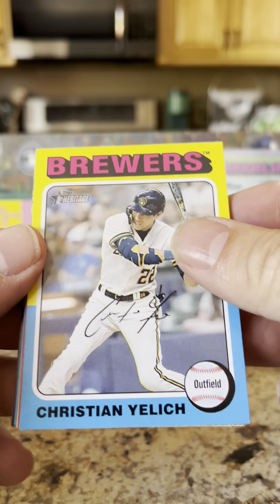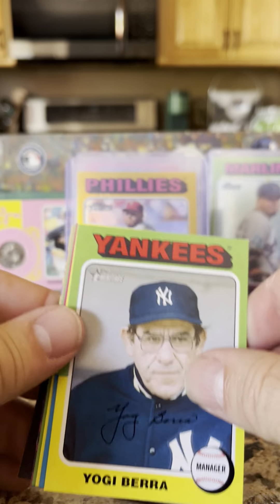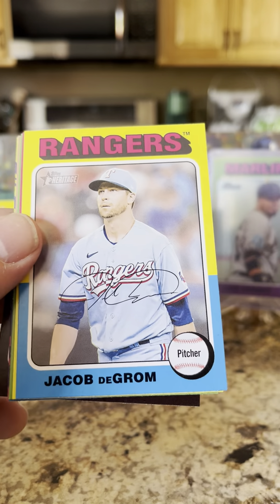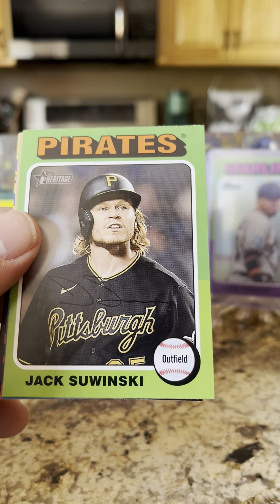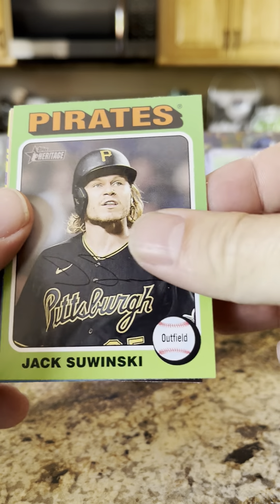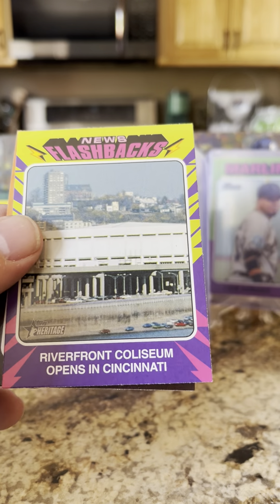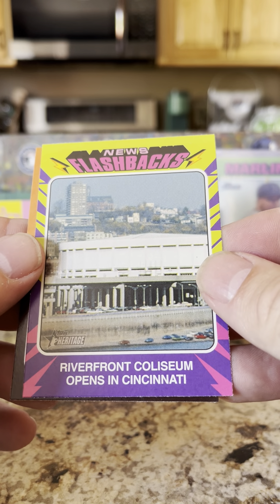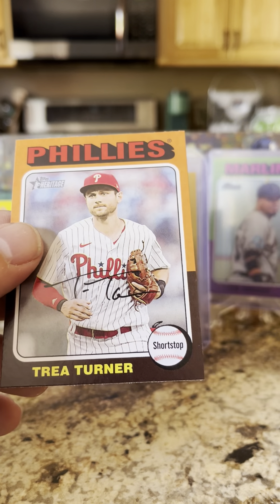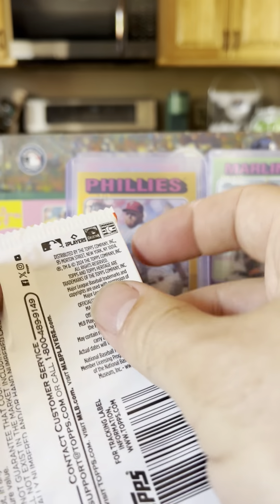Kris Jelly, Yu Darvish, Yogi Berra, Jacob deGrom, Oscar Colás, Jack Suwinski, Eddie Rosario — former Minnesota Twin — Riverfront Coliseum news flashback, opens in Cincinnati, and a Trey Turner. I like Trey Turner — he's another one of my favorite players.